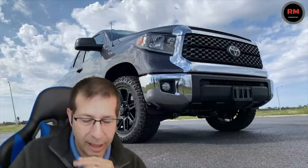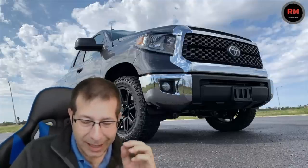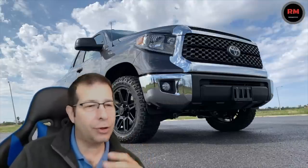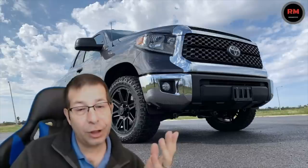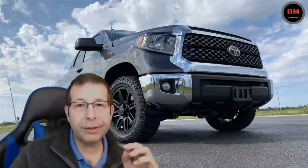One thing to note about the 4.6 liter motor — it's not available in the Limited trim and above. You can only go SR5 and below to get the 4.6 liter motor. So if you're looking for more luxury, you're going to be in a 5.7 liter V8.